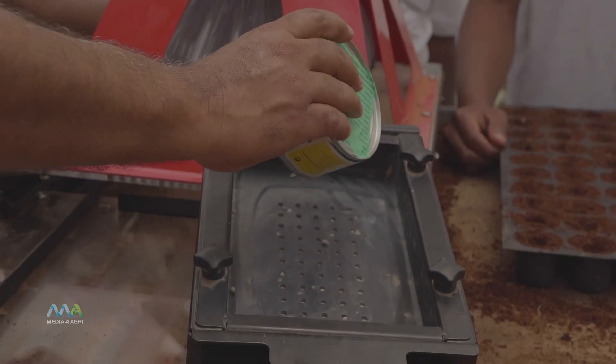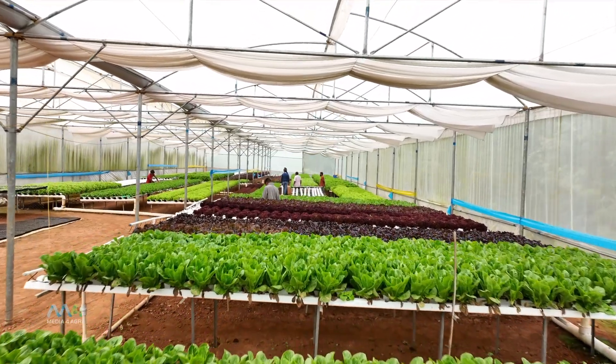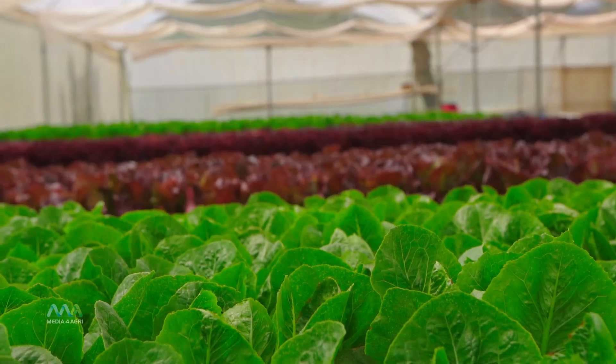Most of our plants come in from a seeding area and come into this final growing area where they sit for about a month, finally becoming fully grown plants, and then they are harvested in one go.